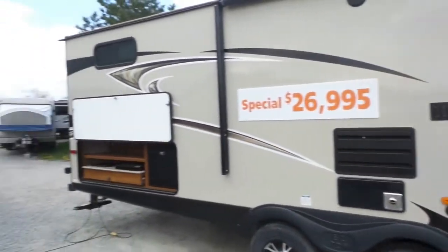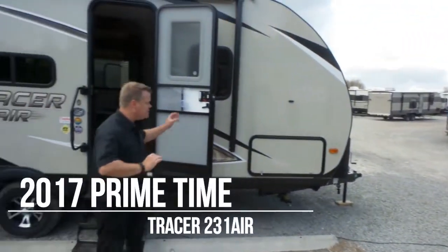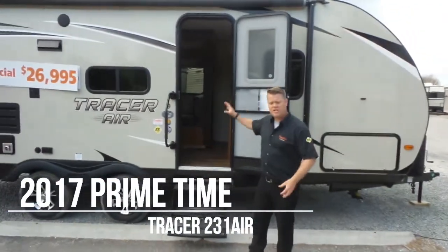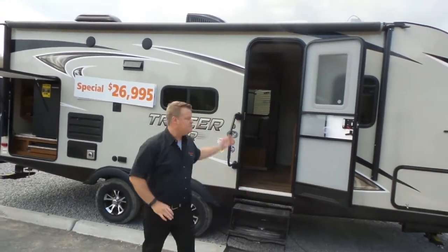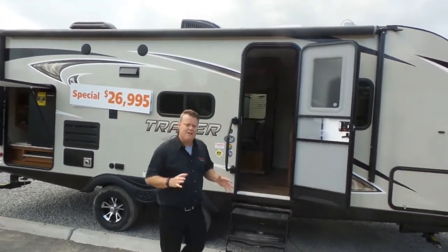For those of you who don't have kids, our most popular couples model — this is the Tracer Air 231. It's got an outdoor kitchen, a deep slide, another 50 inch television, seamless countertops, and a large awning — everything everybody wants.